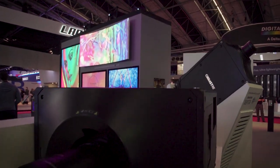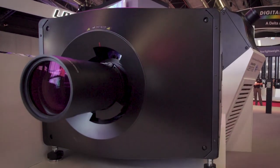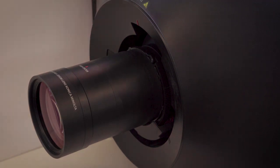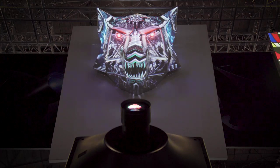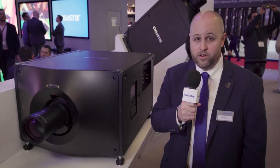Beside me is our D4K40. It's our flagship 3DLP product using Christy's pure RGB illumination source. It's all-in-one 4K resolution and supports Christy's TrueLife electronics.